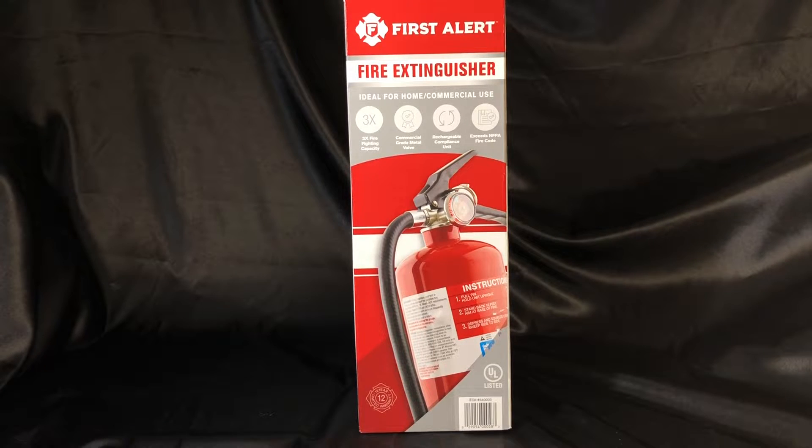I picked this up at Costco and it was on sale — actually the last one. These are normally $35 to $37, and I got it for $24.95, so about a $10 difference. I already have one like this downstairs in the kitchen, and a smaller one in the garage, but I wanted to get one for the bedroom.